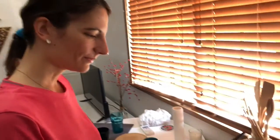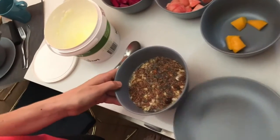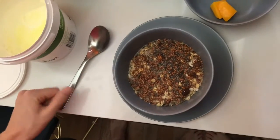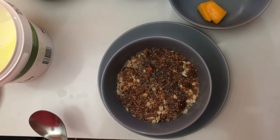Good morning, hello! Are you excited to see how our oats from yesterday look today? Let's have a look. Let me uncover them for you. Can you see how beautifully colorful they are and how the seeds expanded in the water?